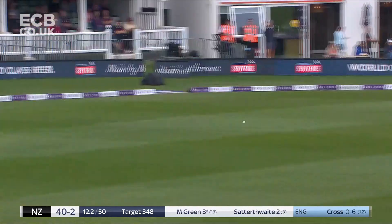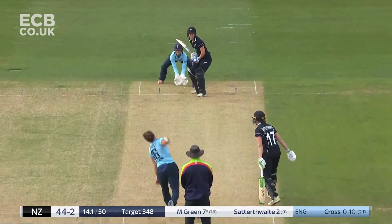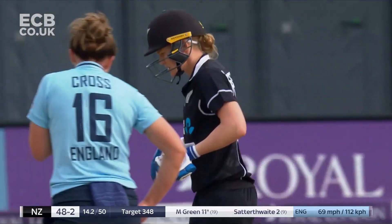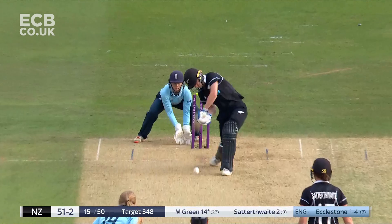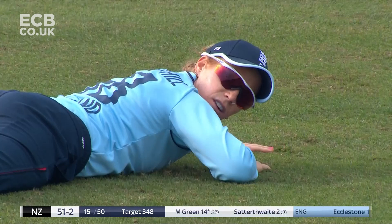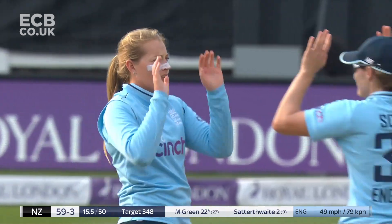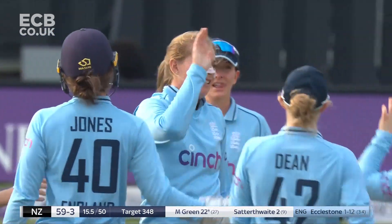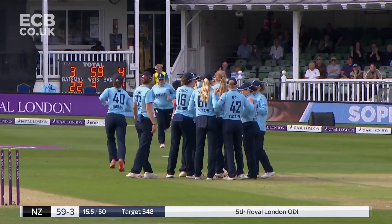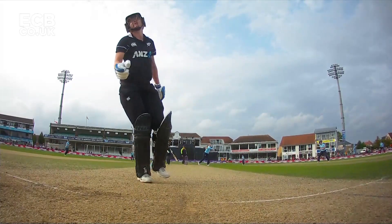Under-edge, bit of luck, and that one is flying away — Maddie Green gets her first boundary of the day. Nicely picked up — that will split the boundary riders on the leg side. That's high class from Maddie Green. Eccleston has the last laugh though — third time unlucky for Maddie Green. She'd struck the ball nicely down the ground to get herself a couple of boundaries, but Eccleston must have seen Green coming down early, so she just pulled her length back and it wasn't there.